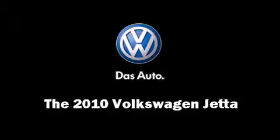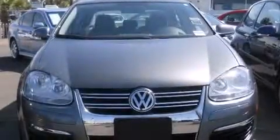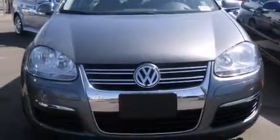Here's a great deal on a 2010 Volkswagen Jetta. This four-door, five-passenger sedan just recently passed the 30,000 mile mark.